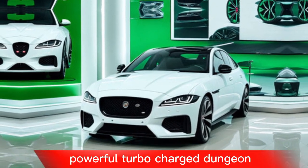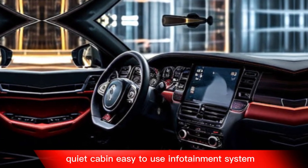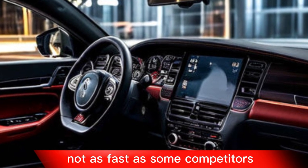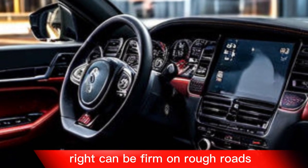Pros: powerful turbocharged engine, all-wheel drive, luxurious and well-appointed interior, quiet cabin, easy-to-use infotainment system, and spacious trunk. Cons: not as fast as some competitors, infotainment system can be slow at times, and the ride can be firm on rough roads.